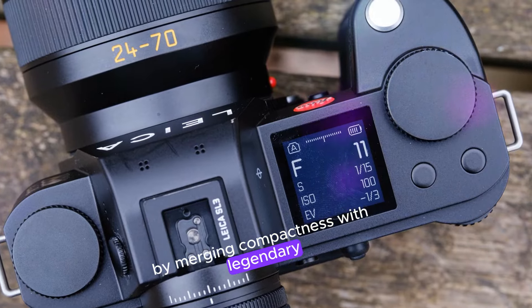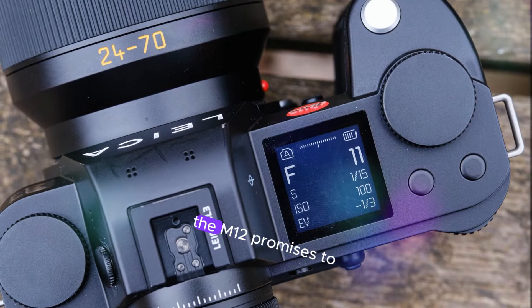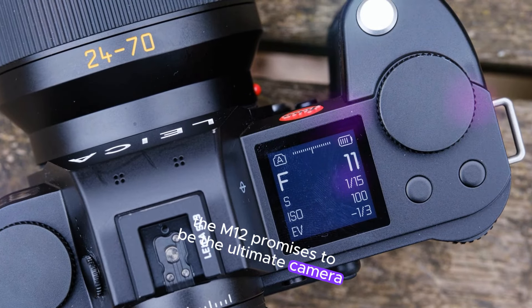By merging compactness with legendary Leica craftsmanship, the M12 promises to be the ultimate camera for photographers seeking power, precision, and mobility.